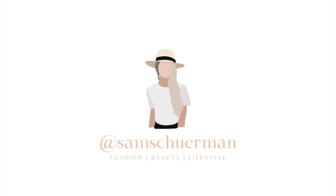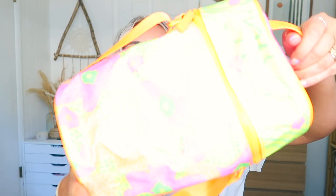Hi, my loves, it's Sam! Today I have a PR haul for you guys. I got some new stuff from different brands, so I figured I would share everything with you. Everything will be linked down below. Don't forget to follow me on Instagram.